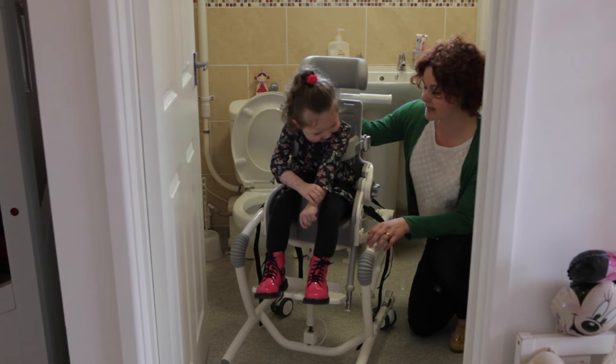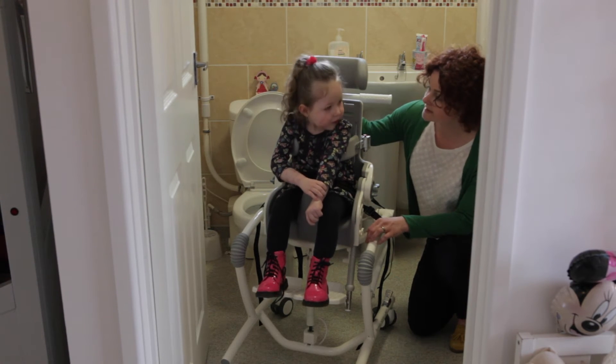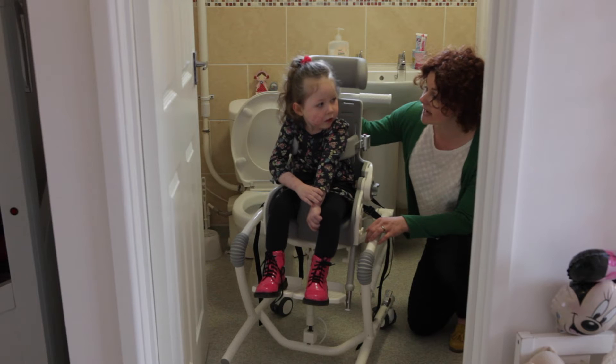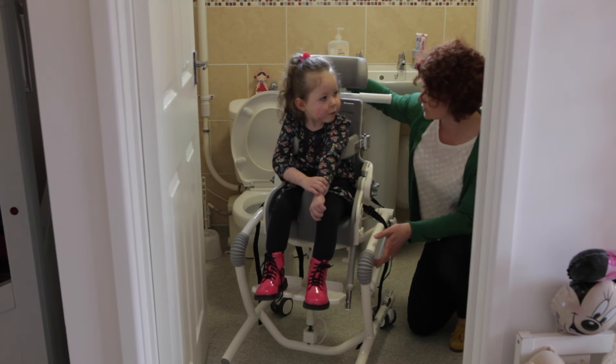We've got lots of bubbles today, haven't we Tia? Shall we see if we can first of all move you over the toilet to show that this chair is amazing at being able to help you develop some toileting skills yourself.